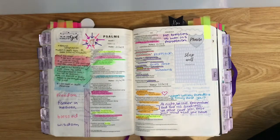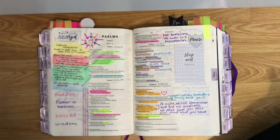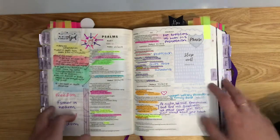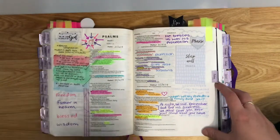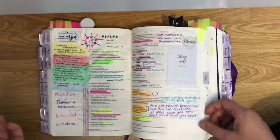We then get to Psalms. I try to do a psalm a day, which is why they're all completely different. I don't think they all have to match — it's just how I want to illustrate it on that certain day and what the Holy Spirit and God is speaking to me.